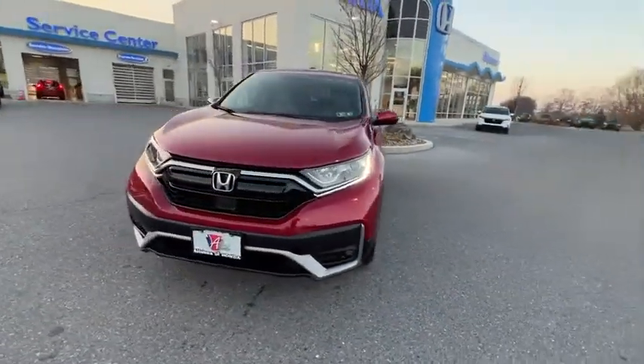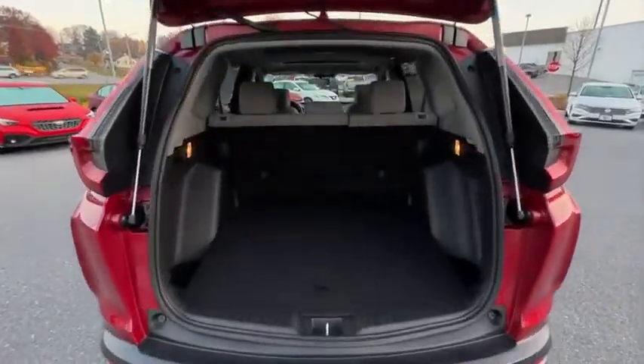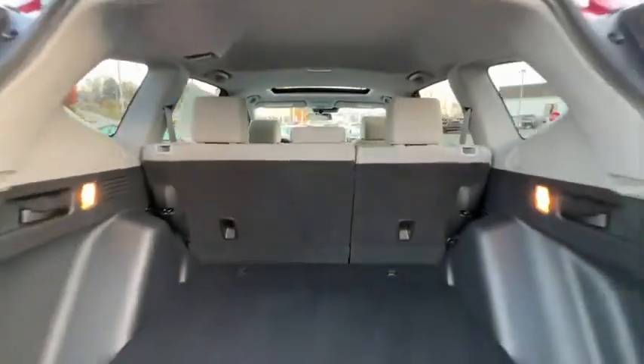Power windows, security system, compass, fog lights, electronic stability control, trip computer, rear window defroster, heated front seats, remote keyless entry, tachometer, power moonroof, brake assist, overhead console, and panic alarm.